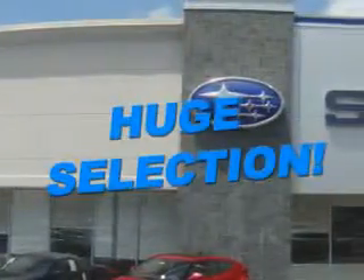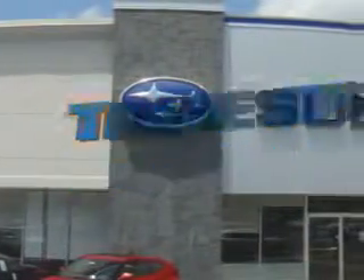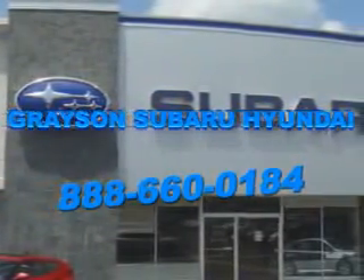With a comprehensive parts and service department, an extensive inventory of new and used vehicles, and unbeatable customer service, the leading Knoxville, Tennessee, Subaru and Hyundai dealer has all of your automotive needs covered.